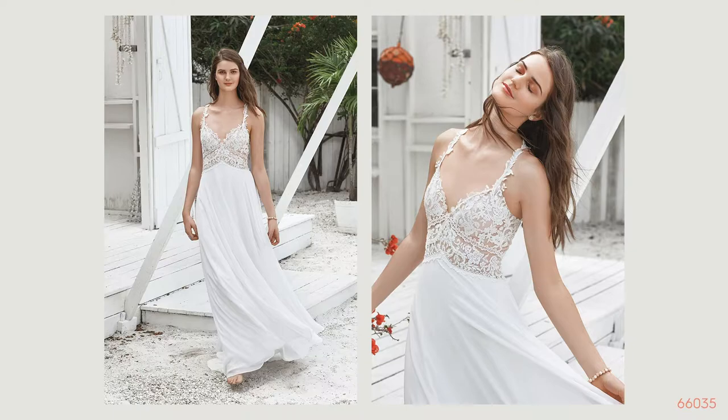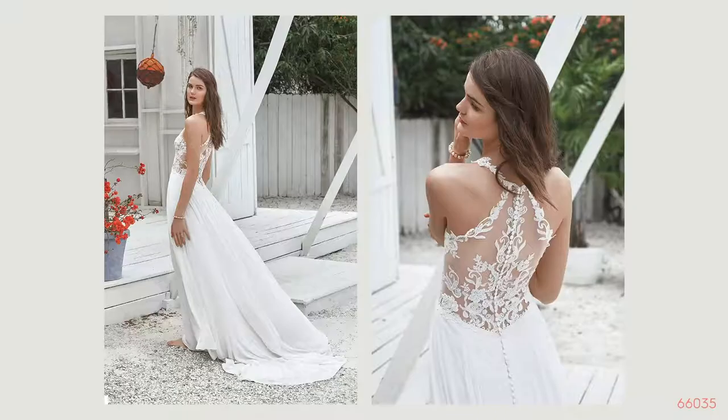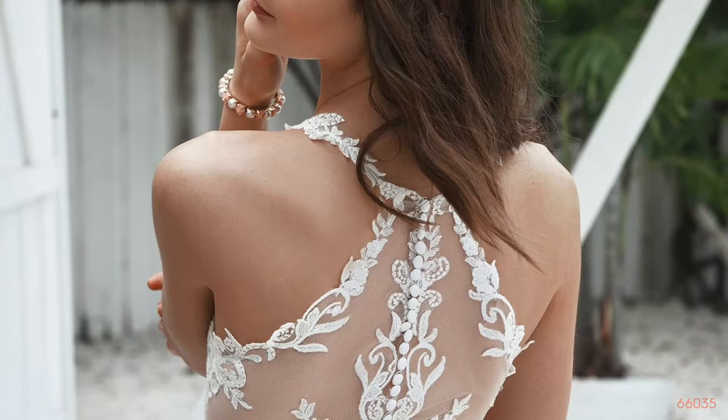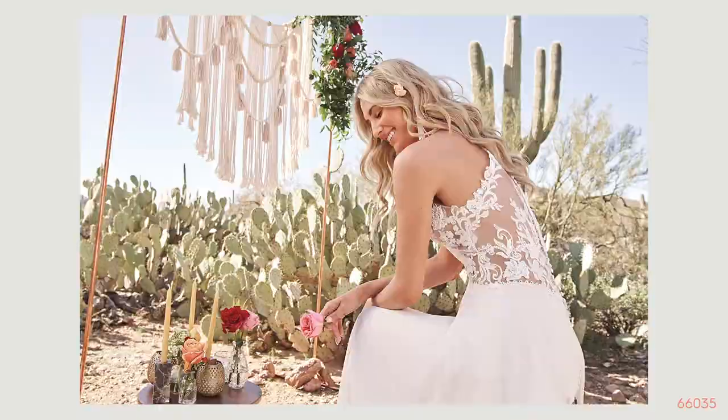Style 66035 has embroidered illusion lace straps on a V neckline with an illusion and lace bodice, and beautiful lace trims that highlight the empire waistline. It's paired with an A-line skirt. The back is an illusion and lace racer back neckline enclosed by buttons with a chapel length train. This style looks beautiful on brides who are more narrow on the shoulders and bustline and fuller on the hips, and it is perfect for any destination wedding.